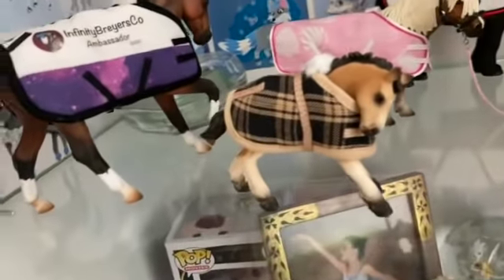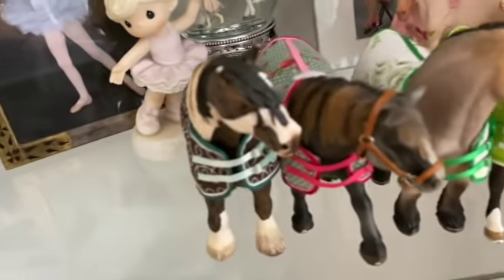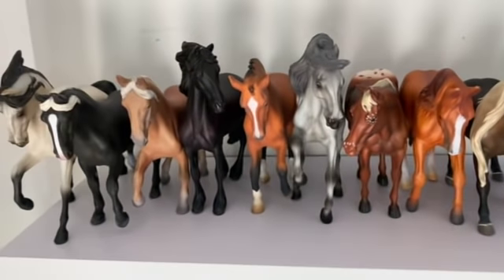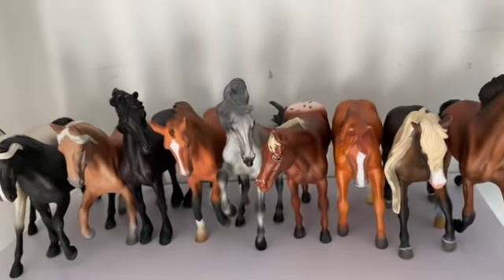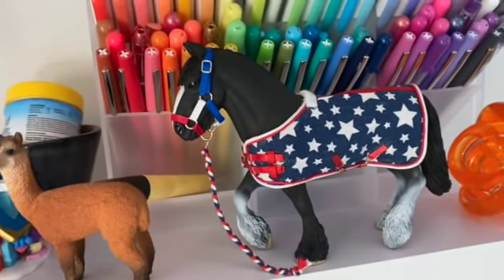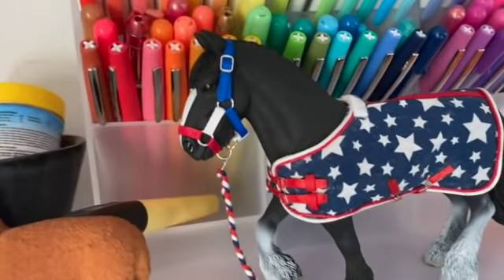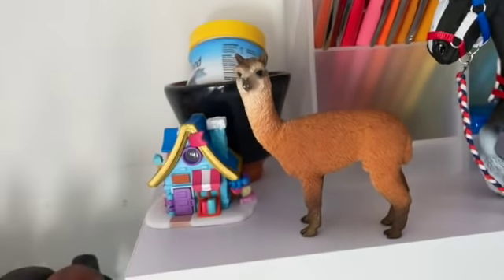Down here are some more Stablemates — unicorns and other blanketed horses. These are my most recent CollectA horses from an unboxing; I think I'll do another comparison video because there are more breeds I could compare now. This is one of my favorite sets — a kind of patriotic 'Captain America' set; his name is Captain. I made the blanket and Infinity Briars made the halter and lead. And I have this adorable little llama that I was super happy to get.